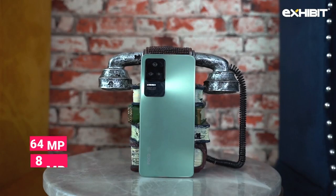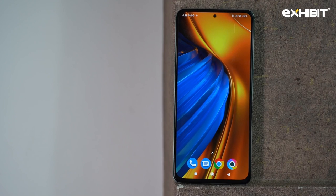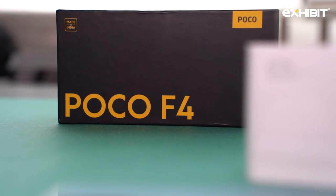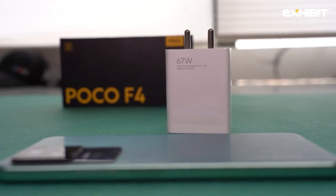Coming to the camera, it has a triple camera setup with a 64 megapixel primary sensor, 8 megapixel secondary, and a 2 megapixel macro sensor. On the front you get a 20 megapixel selfie camera. The battery of POCO F4 is a bit average at 4500 mAh, but the 67 watt fast charging makes up for it.